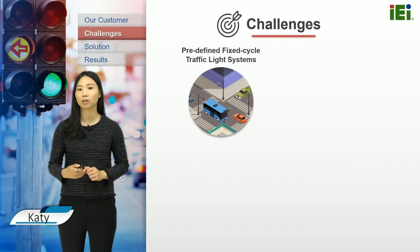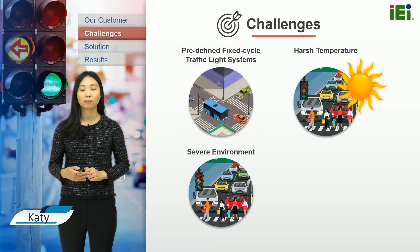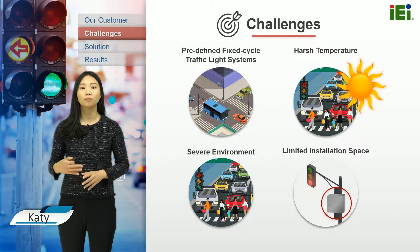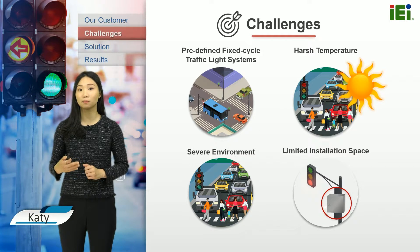Besides, there were three challenges that our customer faced. The temperature in the city can reach up to 45 degrees Celsius, which is harsh for a system installed in a cabinet. The system will be placed roadside, which is a severe environment, and the space to install the system is limited. Traffic authorities needed a data collector system with accurate data to identify traffic hotspots, with specific hardware design to overcome these challenges.